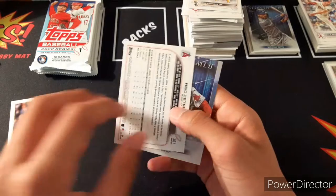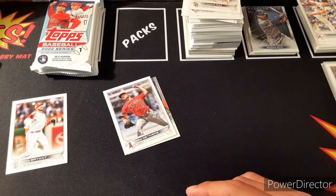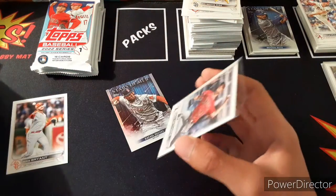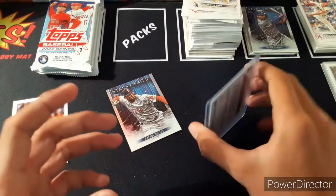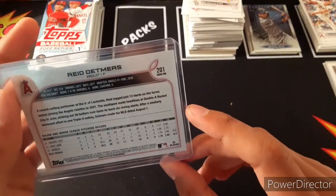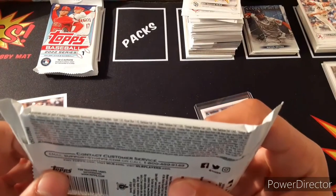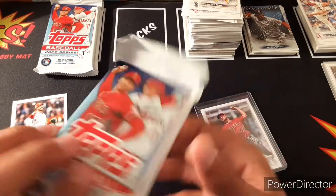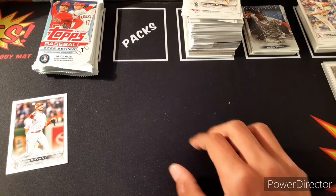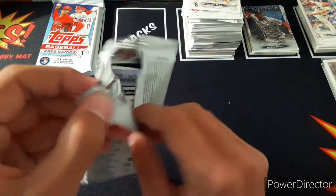Whoa — a Reed Detmers short print! Oh my gosh, wow! Great timing too — he's been on fire with that no-hitter he just threw. I think this is just a regular short print but hey, I'll take it. A Reed Detmers short print — probably worth maybe 10 to 20 bucks with what he's doing. Base short print odds are 1 in 98. That was a great pull right there — this box is definitely worth it.